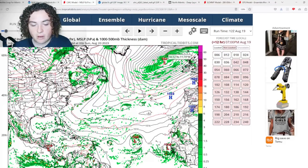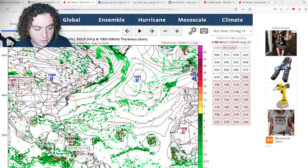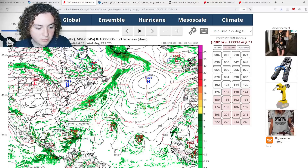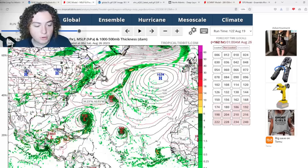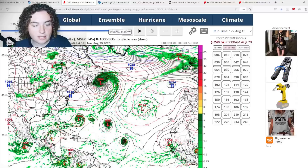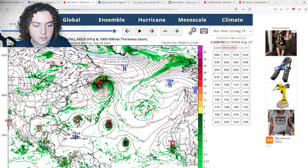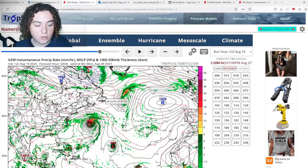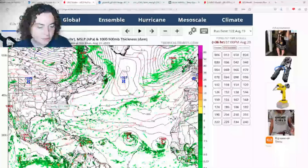Next is the CMC model — the latest 12Z run just came out. The Canadian model has this system strengthening to a strong tropical storm, a 1001-millibar system, before making landfall in Haiti. It doesn't do too much there, then strengthens into a hurricane out to sea, potentially impacting Bermuda before moving towards Canada. The CMC's latest run now has this thing potentially impacting Newfoundland as either a mid-latitude or extratropical cyclone, or a weak hurricane.